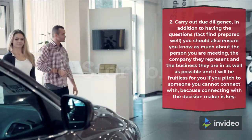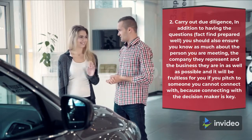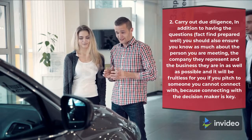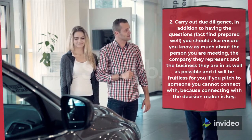2. Carry out due diligence. In addition to having the questions and fact find prepared well, you should also ensure you know as much about the person you are meeting, the company they represent, and the business they are in as possible. It will be fruitless for you if you pitch to someone you cannot connect with, because connecting with the decision maker is key.